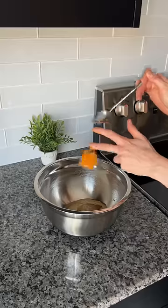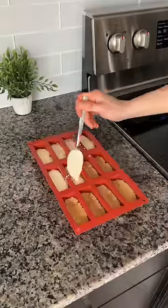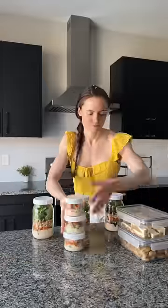We've got tahini, honey, pumpkin puree, pumpkin spice, salt, oat flour, and protein powder. Press that into bars, drizzle with chocolate, put it in the fridge, and that's it. Anyway, let me know if you'd like more meal preps like these.